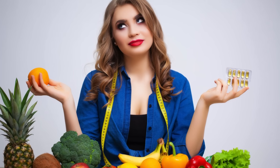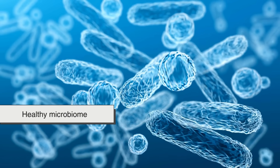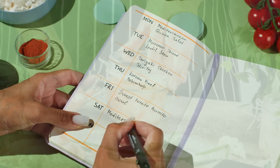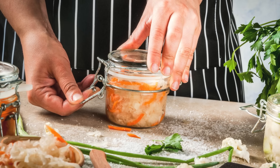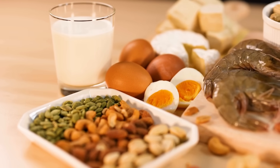Rather than thinking of them as separate, think of them as a dynamic duo — both necessary for a balanced, healthy microbiome. So the next time you're making a smoothie or planning your meals, think about how you can include both fermented foods and fiber-rich ingredients. Your gut will thank you.